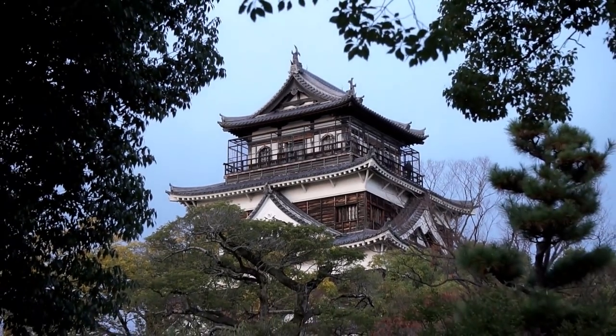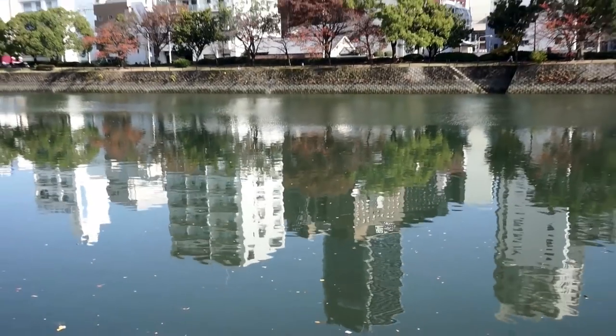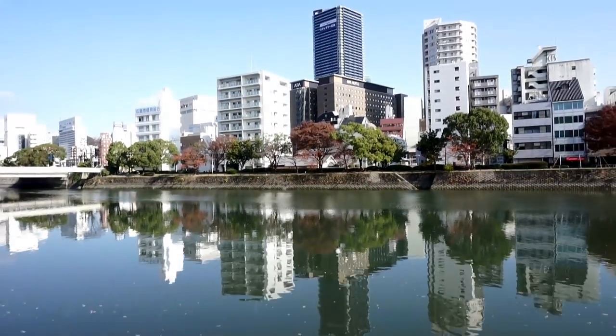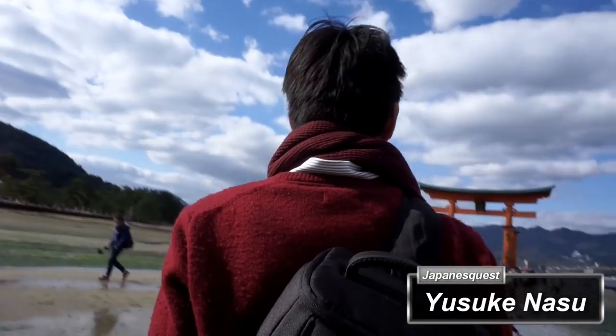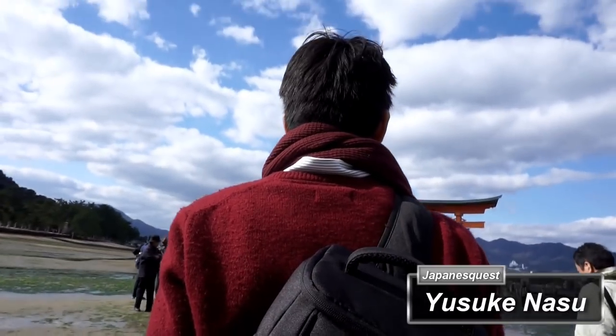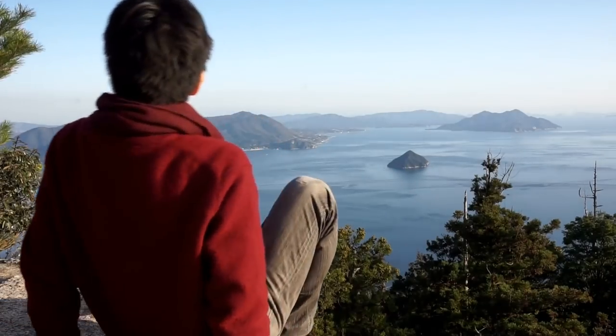Hiroshima. We know this city has a past, but now Hiroshima is a modern cosmopolitan city with excellent culture, nature, and food. Hey guys, I'm Yusuke Nasu, and today on Japanese Quest, I'm going to introduce the 7 best places to visit in Hiroshima.